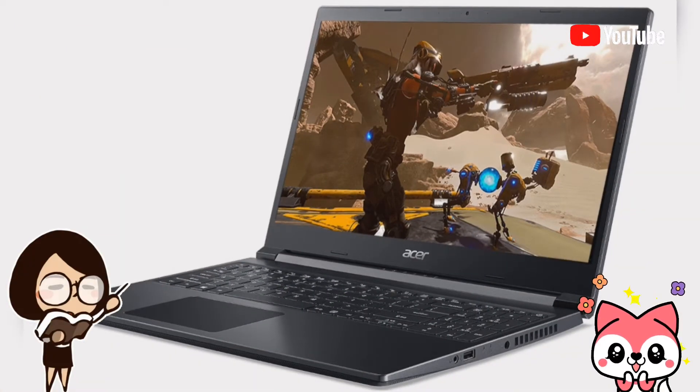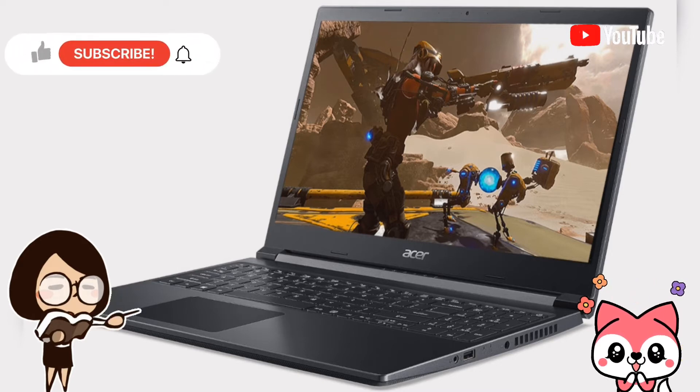Acer has announced an update to the Aspire 7 gaming laptop in India. It now features AMD's latest Ryzen 5000 series mobile processors combined with Nvidia's GeForce GTX 1650 GPU.